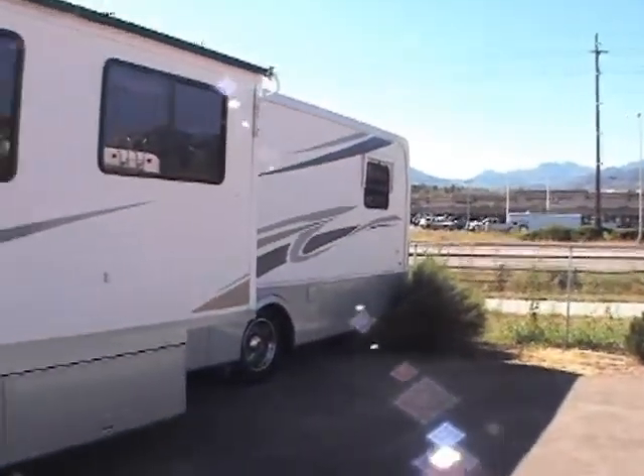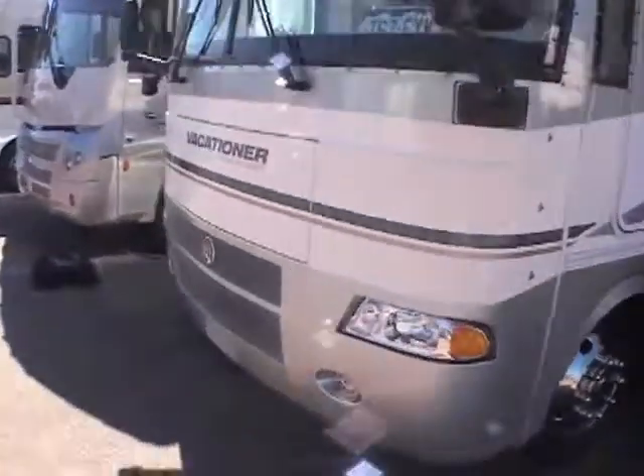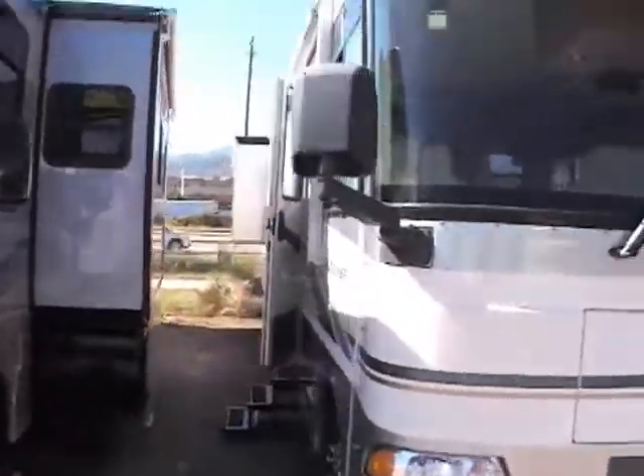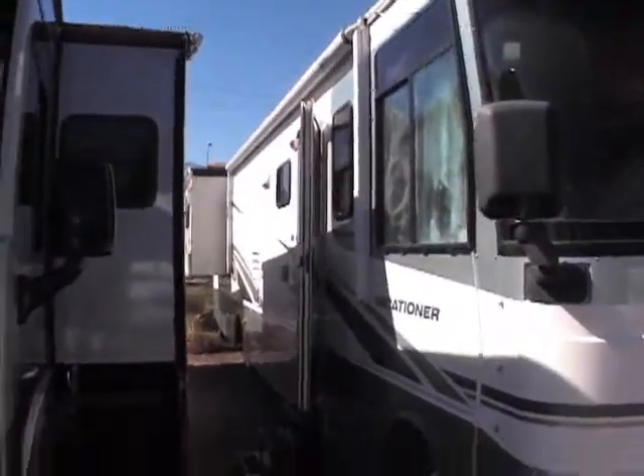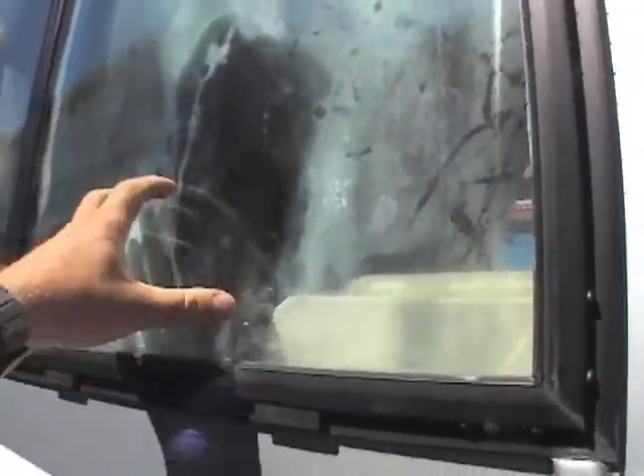This is just a great coach. It's got window awnings. It's sitting on a Workhorse chassis with an 8.1 and an Allison transmission. It does have a Weather Pro awning. The only fault I can give it is this one window must have lost its seal and got some condensation in it.